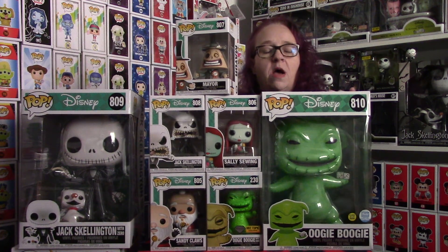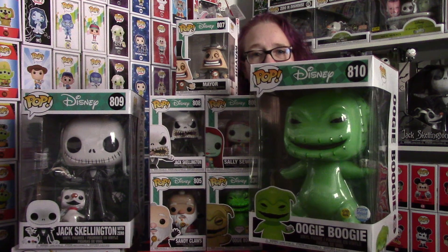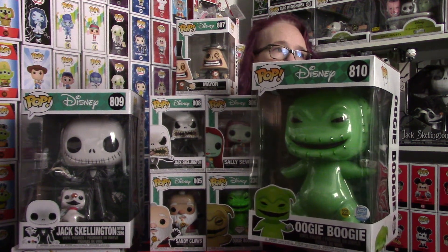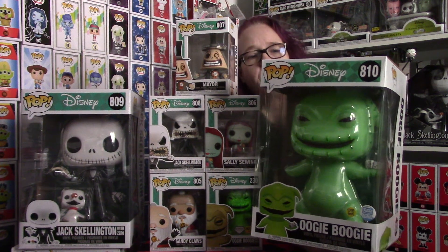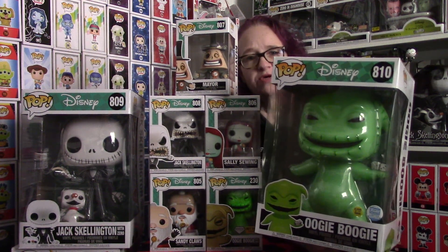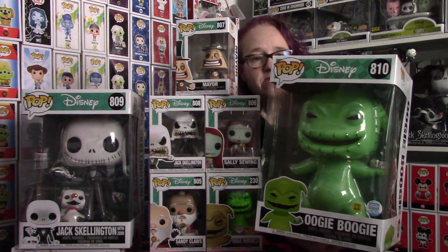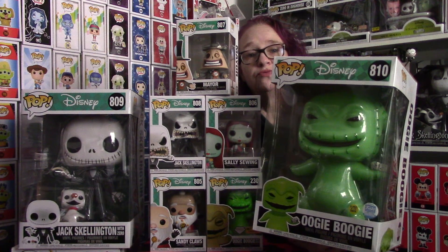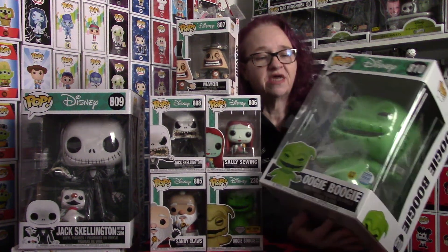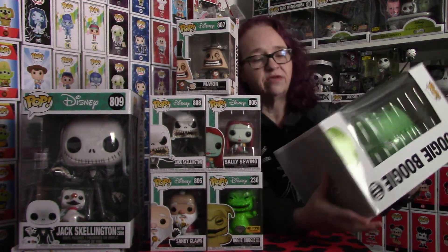First, I'm going to show you the 10-inch Oogie Boogie from the Funko shop that went live, I believe early November or late October. Super cool piece. I believe he was $30 plus their shipping fee, so super excited that I was able to grab him. He glows in the dark, and it is a beautiful glow on this piece. I love it, and I'm so glad we were able to add him to our collection.